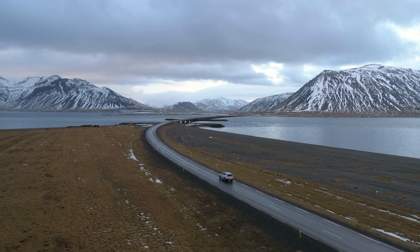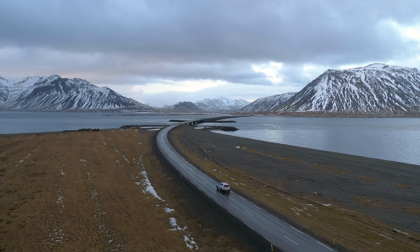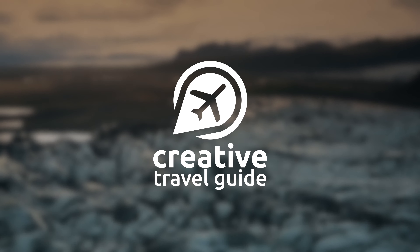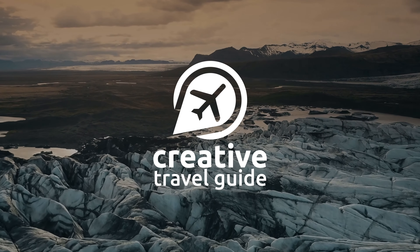Iceland has so much to offer visitors who love gorgeous landscapes and unique travel experiences. However, there are a few things that you need to know before you go. This is Katie from Creative Travel Guide and today we are sharing the 10 things that you need to know before you go to Iceland.